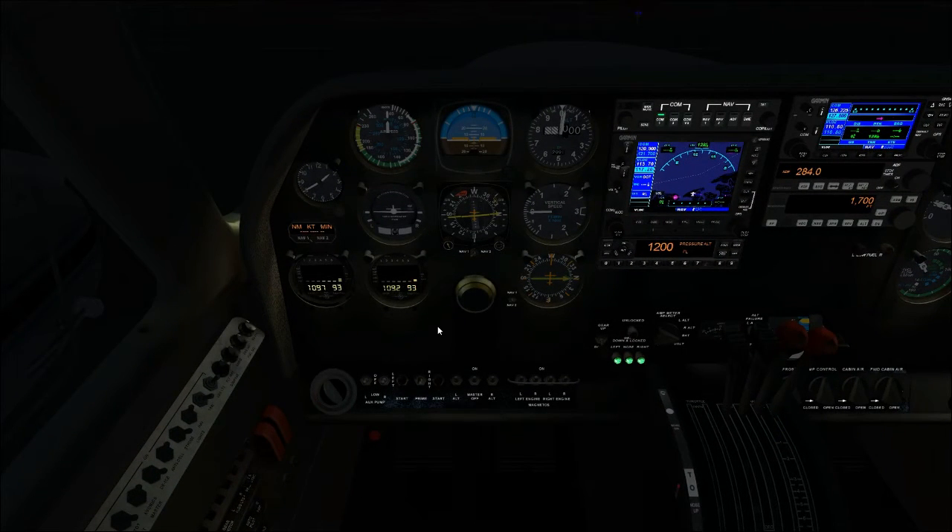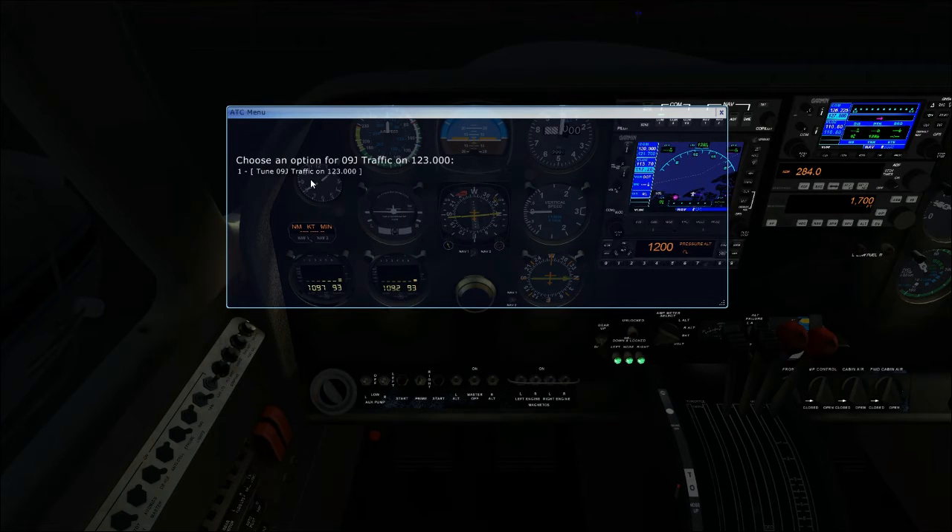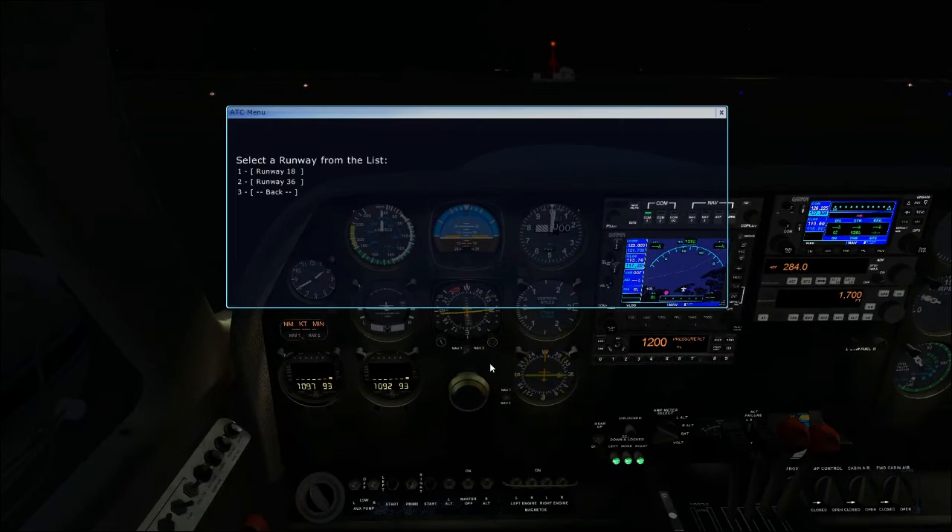I'm going to tune the local CTAF frequency. There are no weather services at this field, and I've reset the weather to clear, though there is some wind. We'll take off on runway 36.